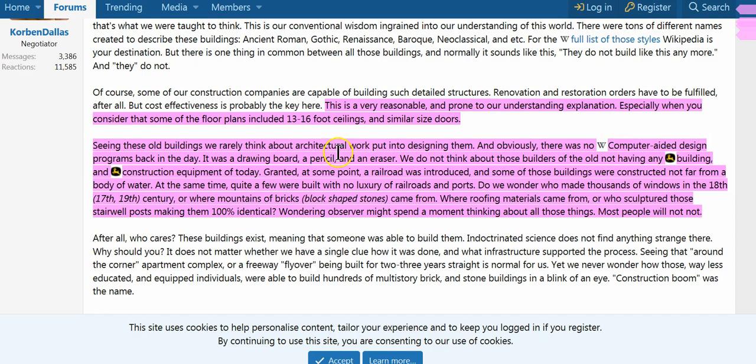It's very reasonable to understand, especially when you consider that floor plans included 13 to 16 foot ceilings and similar-sized doors — again, giants, building for giants. Seeing these old buildings, we rarely think about the work designing them, but there was no computer-aided design CAD back then. It was a drawing board, pencil, eraser, ropes, and sticks and poles. We do not think about these builders having any construction equipment of today.